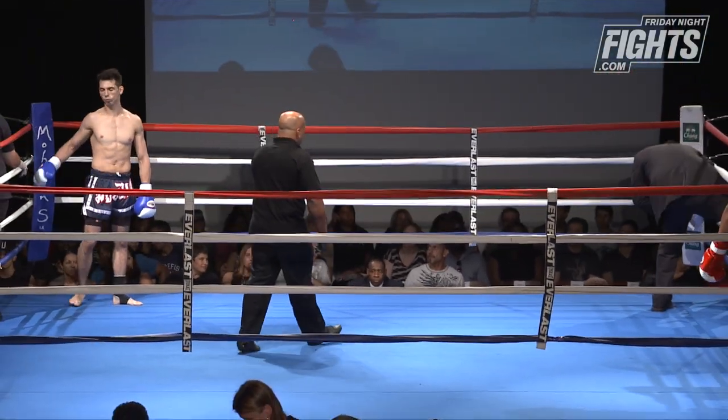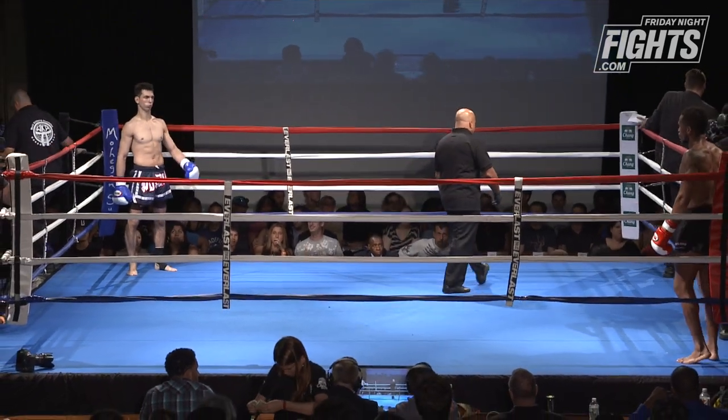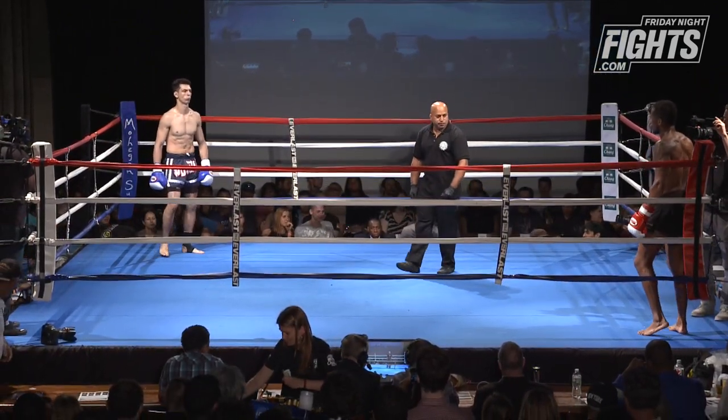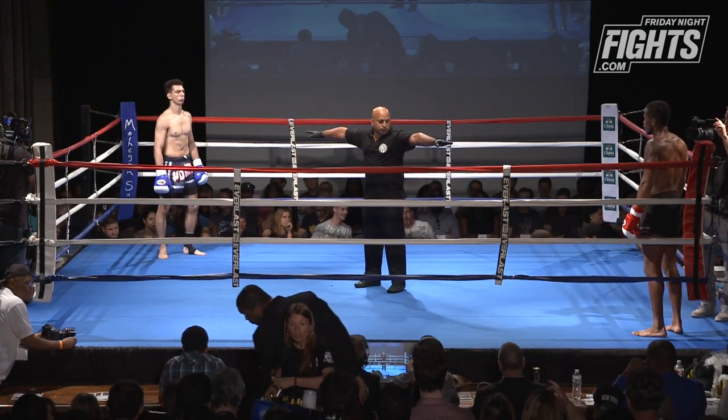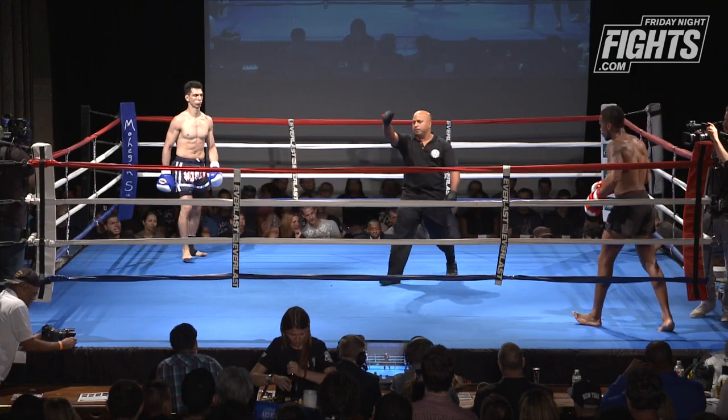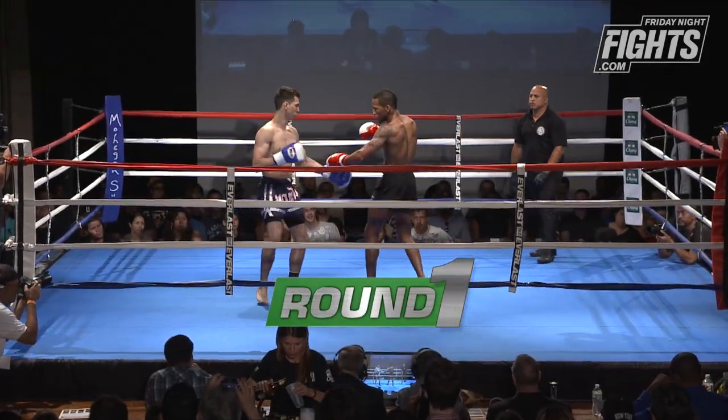Here we go, first round coming up, quarterfinal action. We have John Bianco versus Kitawana Rutta. I know both guys are coming out of really well-rounded schools. We have Anderson Martial Arts versus Squared Circle — a lot of talent in both those schools.